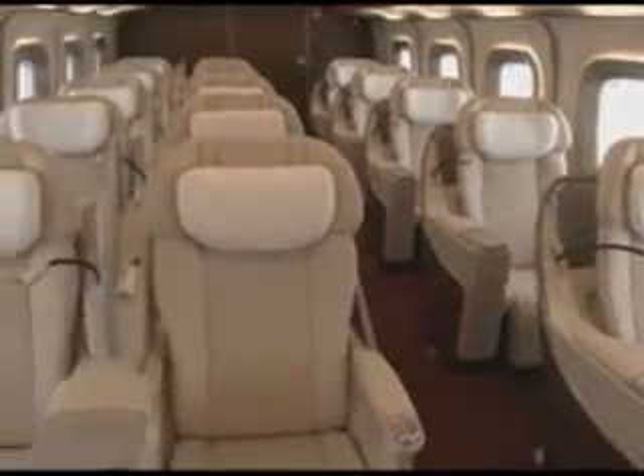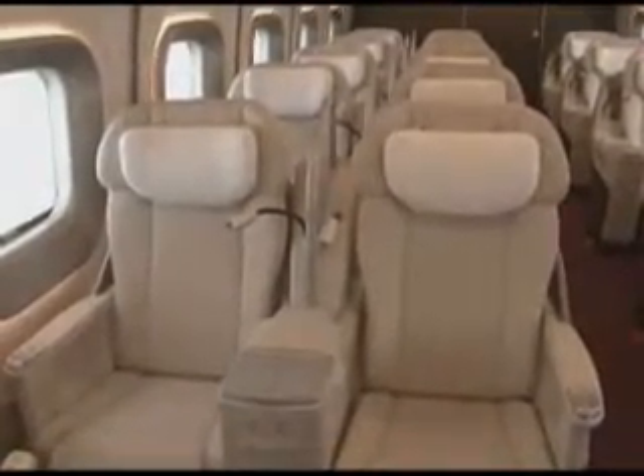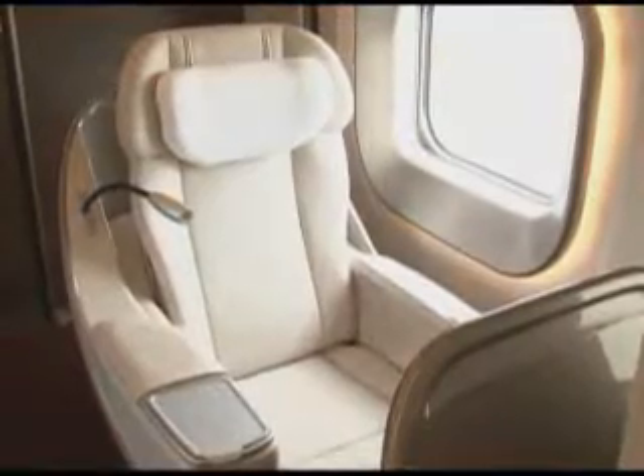The Hayabusa is also the first Shinkansen to include a new class of luxury car containing just 18 specially wide seats. Compared to the 100-seat standard car, this offers passengers considerably greater space and comfort.